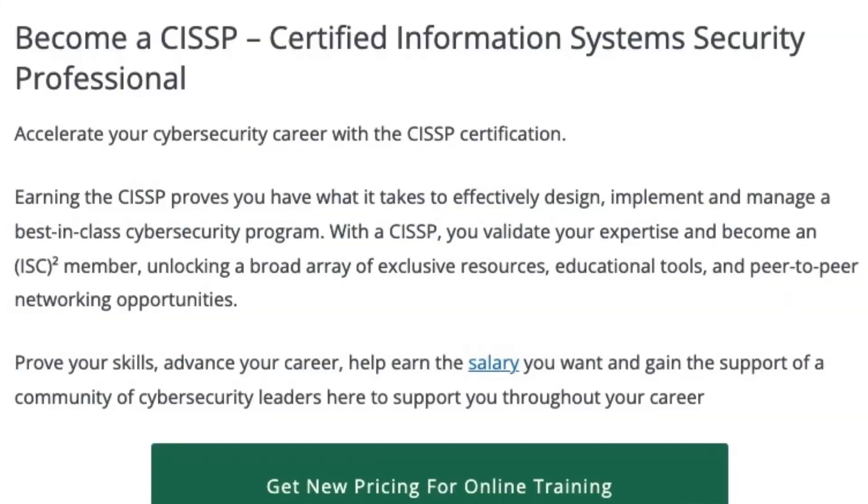With the CISSP certification, it's focused on showcasing that you understand the thinking, decision-making, and processes of being a security manager, director, and up. Looking at the CISSP website: earning the CISSP proves you have what it takes to effectively design, implement, and manage a best-in-class cybersecurity program. The CISSP is really for anyone looking to prove they have the managerial mindset to think like a security manager, director, VP, or CISO — it's a little less technical and more big picture.